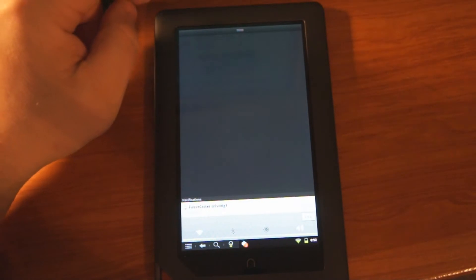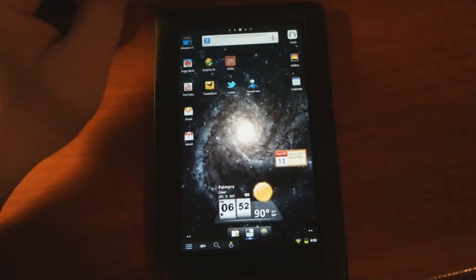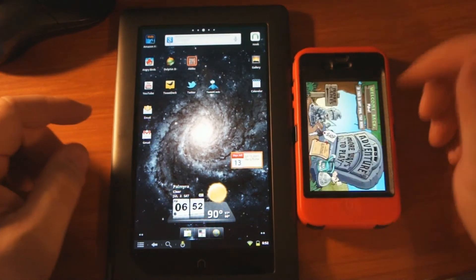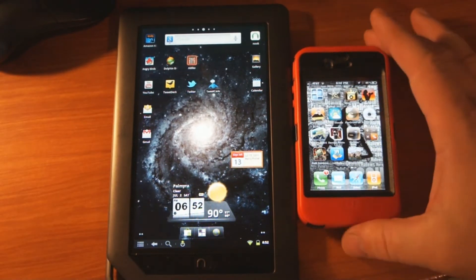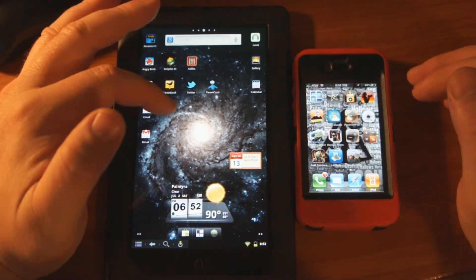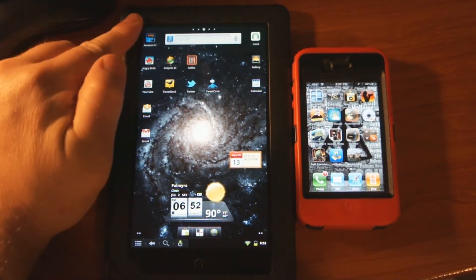I've never messed with Android stuff before. The closest thing I've had to smart devices is the iPhone 4, iPhone 3G, and iPhone 3GS. While I like my iPhone a lot, I'm really enjoying using this Nook because when somebody tweets or sends me an email I immediately get it like that through Wi-Fi.